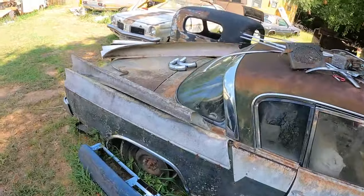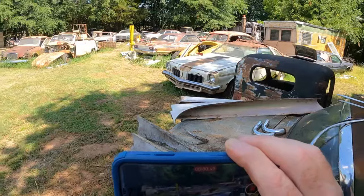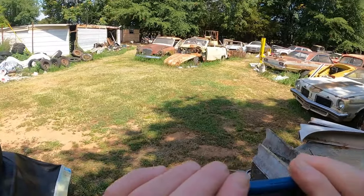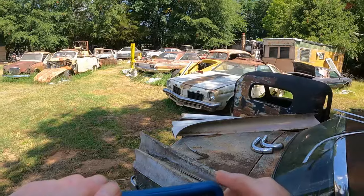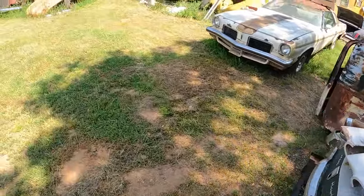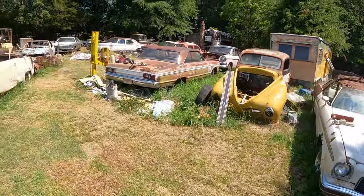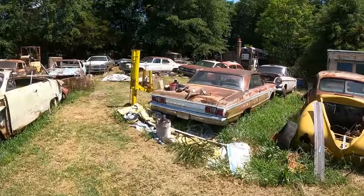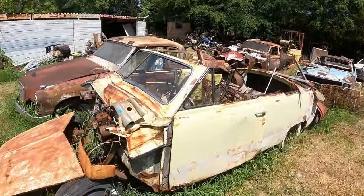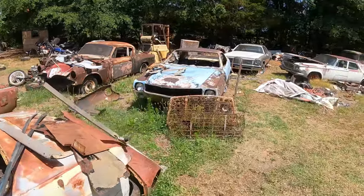Another Studebaker over there. He mowed his grass, I see. I'm not sure how this filming's coming out — it's on my visor and my hat with my GoPro. I'm still trying to get used to this GoPro thing.